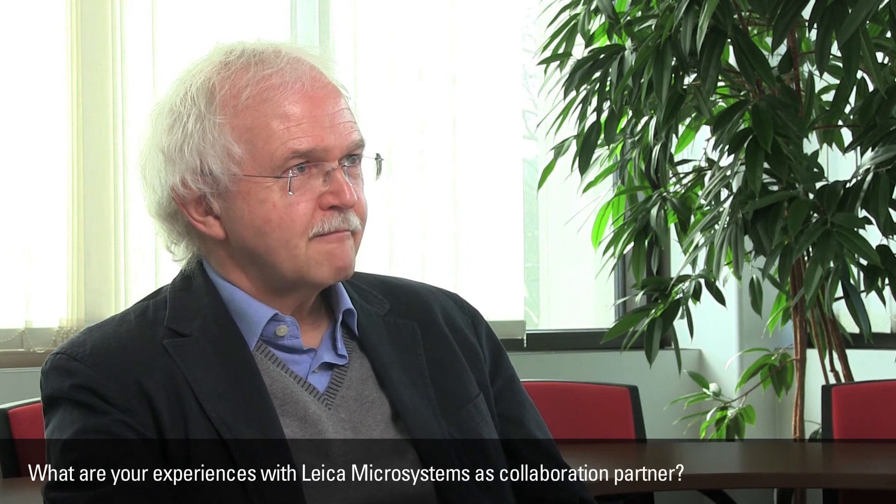What are your experiences with Leica Microsystems as a collaboration partner? That's a pretty difficult question. We have been working with Leica Microscope for the last 20 to 25 years — I think that already answers your question. The collaboration was good; concerning confocal we always stick to Leica systems, and I hope we will get the same support as before during the last 20 to 25 years.